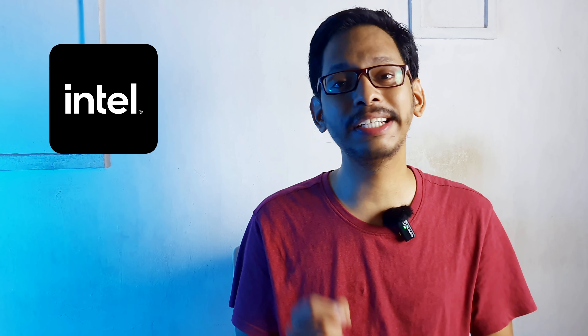Hi friends, welcome back. Welcome to TechTouch. Today we are going to talk about Intel processor users.